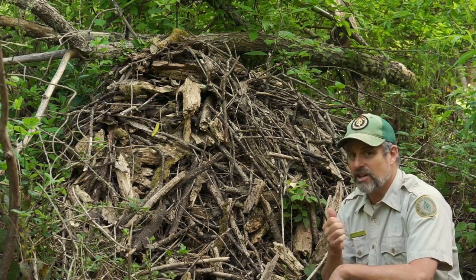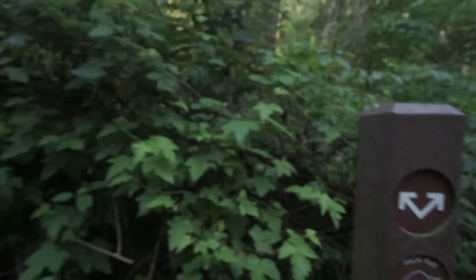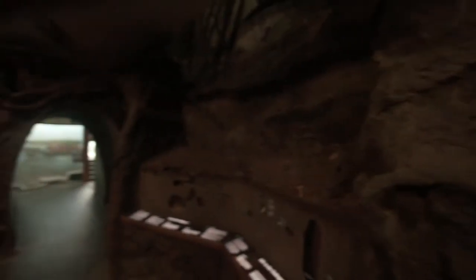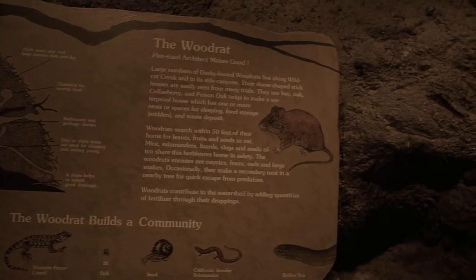Shhh, sleeping in there. Here at the Tilden Nature Area we love wood rats. We have two trails named after the wood rat. We have a wood rat house on display in the visitor center with wood rat information and even a cute little model wood rat.